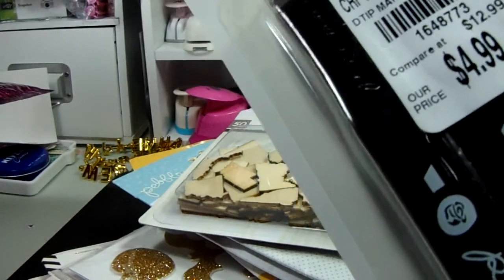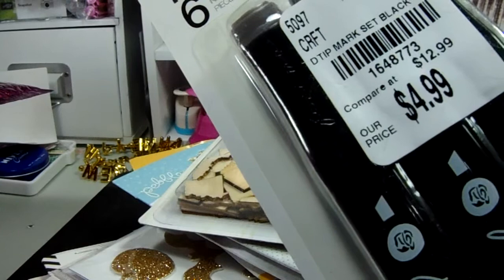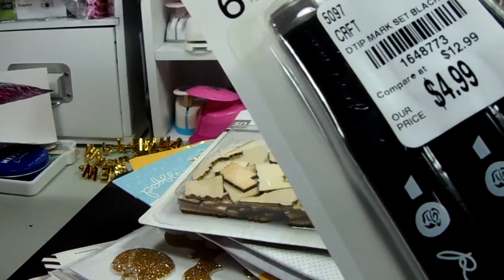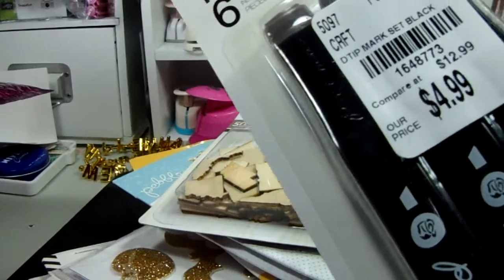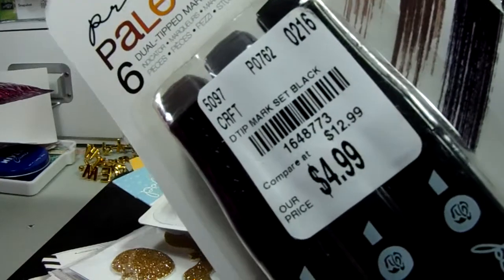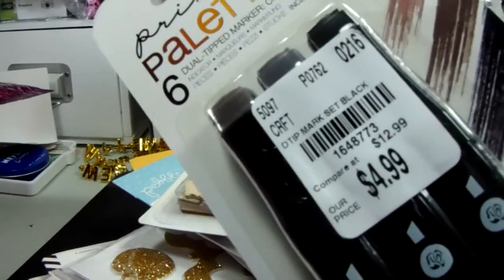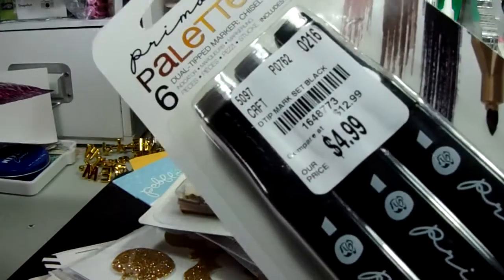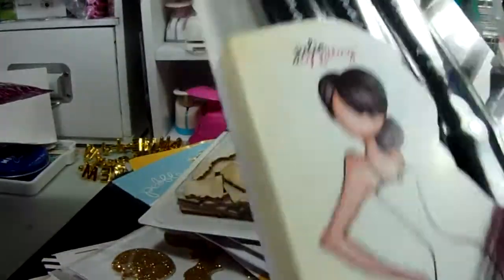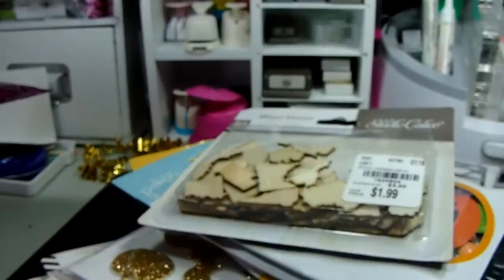I went this morning after sending my son to school, intending to be there when the doors opened. I thought they opened at nine but got there at ten — and that's exactly when they opened. I ended up getting what I wanted; they only had one of each color so I got the ones I wanted.